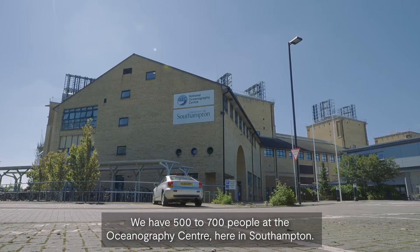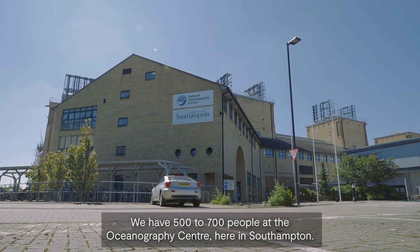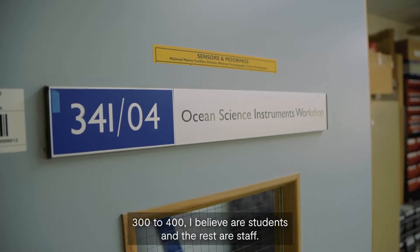We have 500 to 700 people at the Oceanography Centre here in Southampton. Around 300 to 400 are students and the rest are staff.